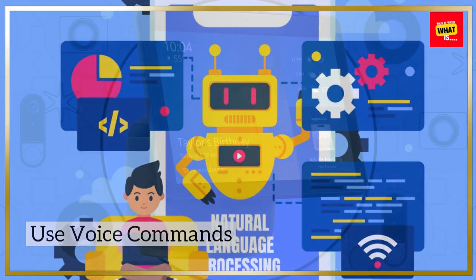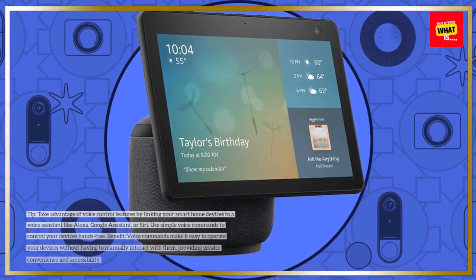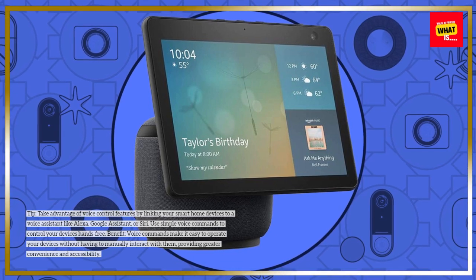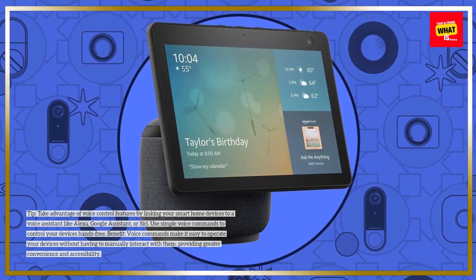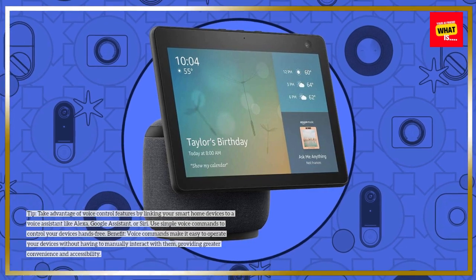Use Voice Commands. Take advantage of voice control features by linking your smart home devices to a voice assistant like Alexa, Google Assistant, or Siri. Use simple voice commands to control your devices hands-free. Voice commands make it easy to operate your devices without having to manually interact with them, providing greater convenience and accessibility.